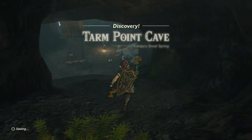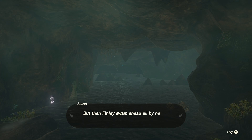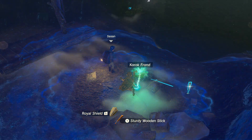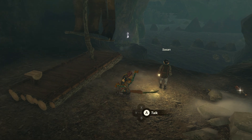Get inside the Tarn Point cave to find Zazan, who will ask you for help to reach the shrine at the end of the cave. Use the Korok Frond to have a handy weapon that will help you guide the raft through the water, and when you're ready, talk to Zazan to get him on the raft.